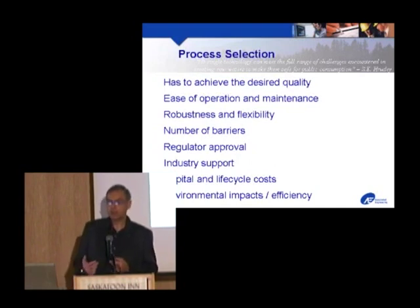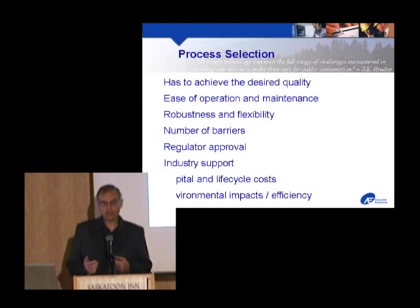Whatever process we pick has to be approved by the regulators — we might come up with a wonderful process used in Taiwan, but SASK Environment won't be thrilled about approving it. You have to be able to access industry support: parts have to be available, vendors have to be able to come out and troubleshoot and fix the system when it goes wrong, and you need to be able to get trained operators.